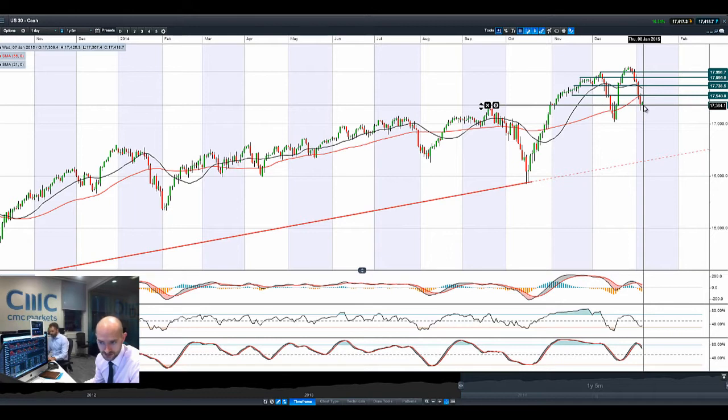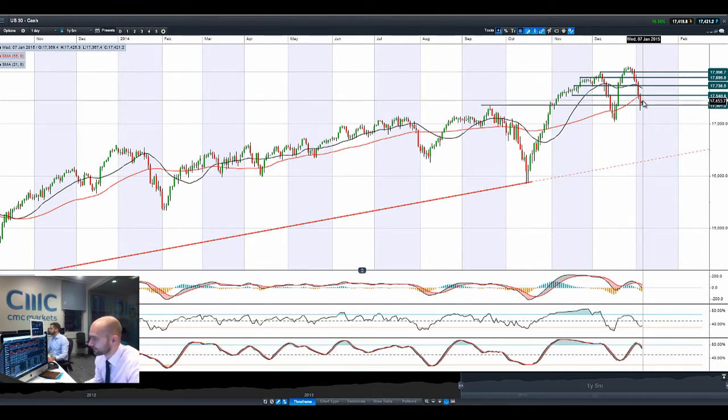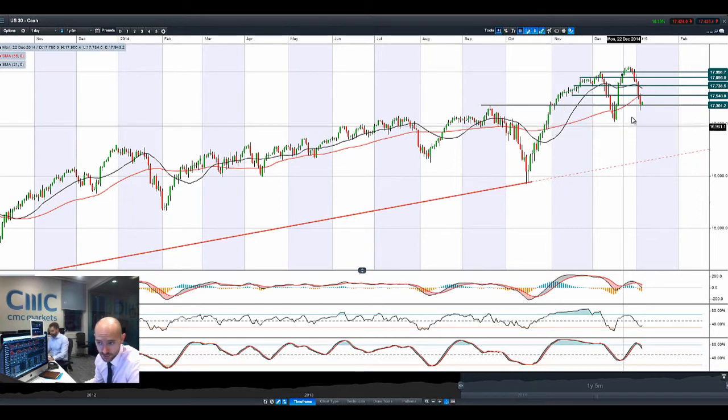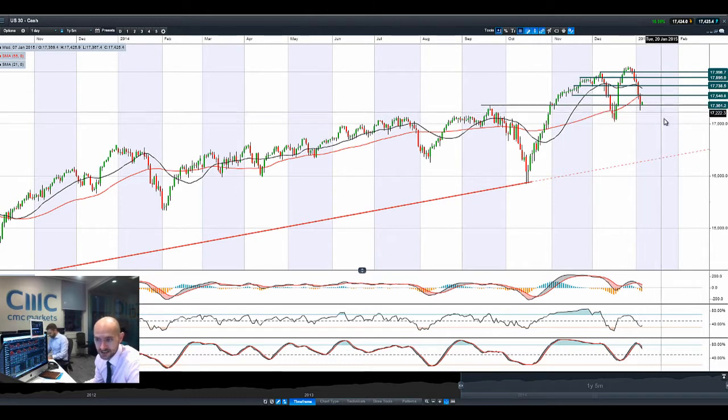Most global equity markets are slowly grinding higher but with a big lack of confidence to move forward. The pressure will certainly be on, and we do have very important Eurozone inflation data today which will give people a much better idea as to the possibility of Mario Draghi coming out on the 22nd of January to do the next round of quantitative easing. If that doesn't happen on the 22nd, I think the market will react quite negatively in the Eurozone regions but also EURUSD, where a lot of that is already getting priced in.